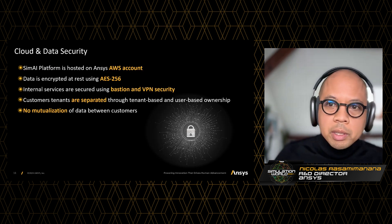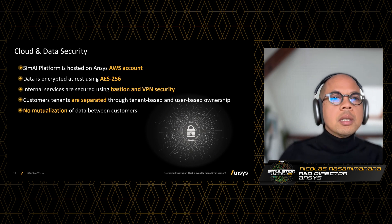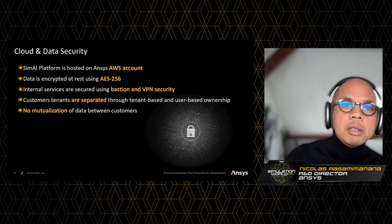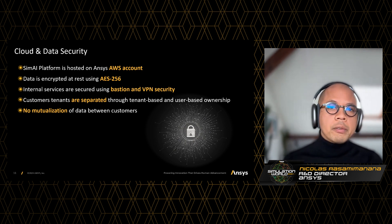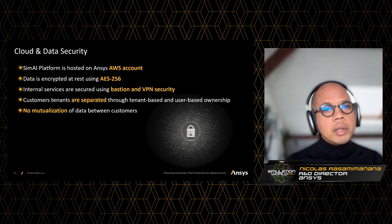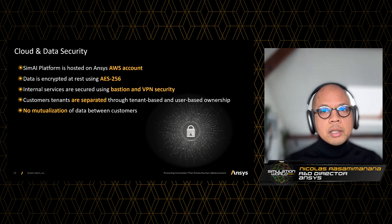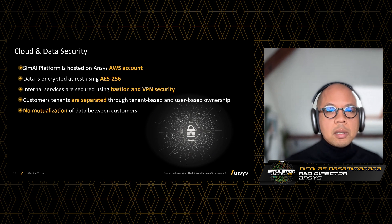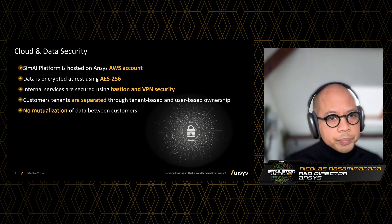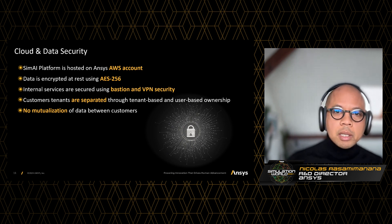A point about security — this is super key. The SimAI platform is hosted on the ANSYS AWS account and we are at the forefront of security. Data is encrypted at rest using AES-256. All internal services are secured using VPN and Bastion, meeting the highest standards of security. In terms of customer tenants, they are all separated in both tenant-based and user-based ownership, and there is no mutualization of data between customers.